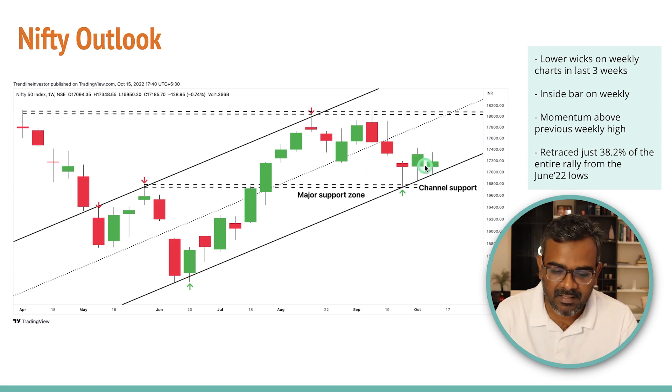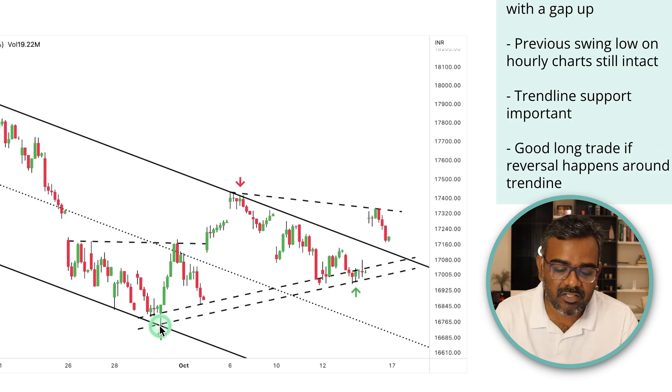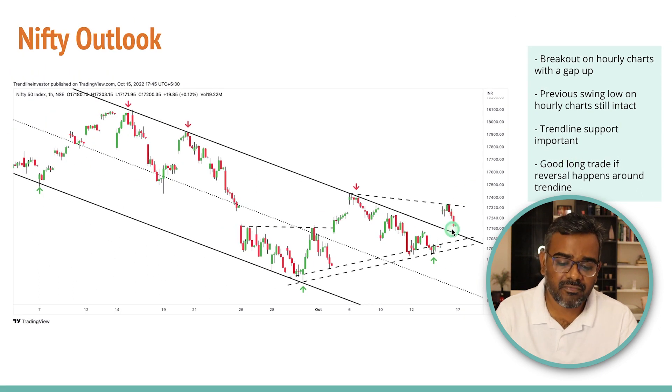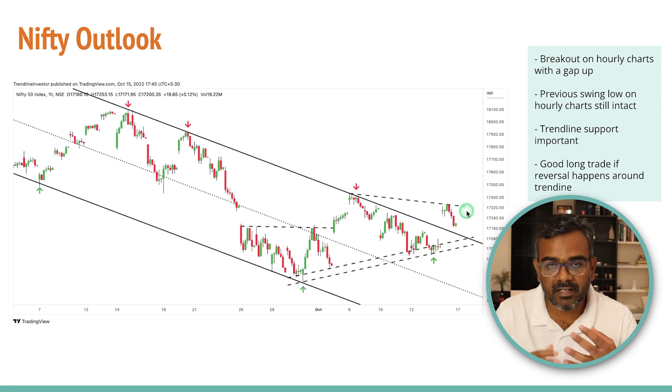On the Nifty daily charts, there is a nice channel where we've tested the middle of the channel multiple times — three touch points on each side, a beautiful channel. This trend line is very important; we had a breakout over here at the previous swing low, so the swing is still intact — we've not made a lower high or lower low yet. If Nifty heads towards the trend line support next week, that's a sign to go long with a stop loss at the previous swing. If we break this trend line, be very cautious and wait to see what happens. That's my Nifty outlook.